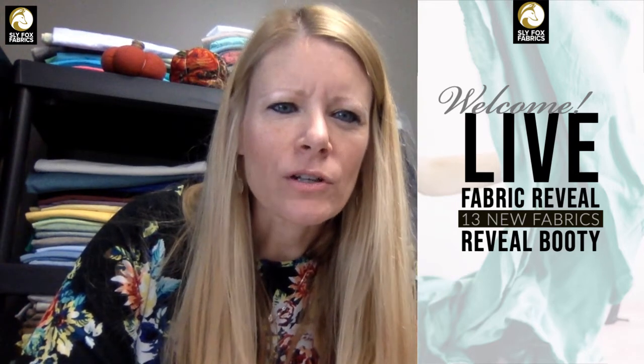Hello everybody, I'm Katie Kemper. Welcome to our live reveal. We're going to show you our new stocking fabrics. I'm also going to show you some fun little craft that Mary Beth did using some of our fabric.